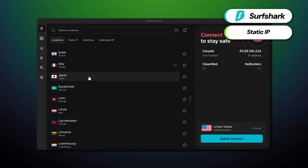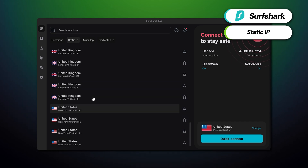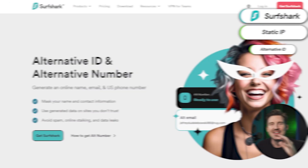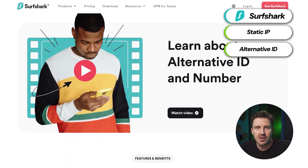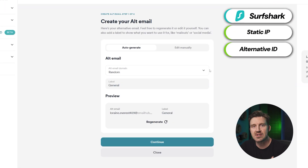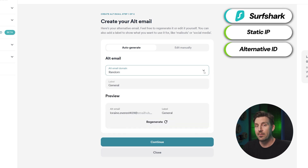Surfshark also offers a static IP, which provides users with a fixed IP address for consistent, reliable use. The recently released alternative ID feature also has tons of security benefits since it lets users sign up for new accounts anonymously without using their personal email address. Both apps come fully stocked with plenty of convenient features, but let's see how simple they are to use.